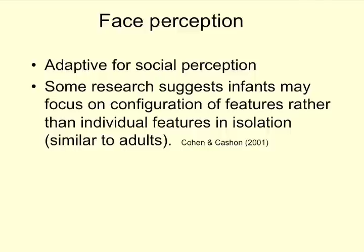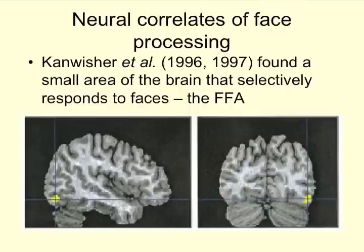Face perception is adaptive for social perception, and some researchers think infants focus on the configuration of features — that there is an eye, nose, and mouth on the face — rather than features isolated from one another. Infants are similar to adults in preferring faces in their regular constellation. In fact, we like faces so much that there is a specific brain area — look at this brain scan — called the FFA, the fusiform facial area, which selectively responds to faces.